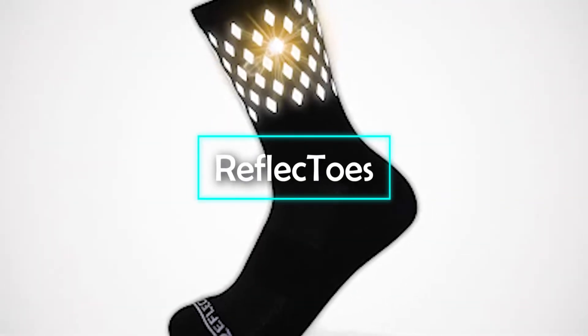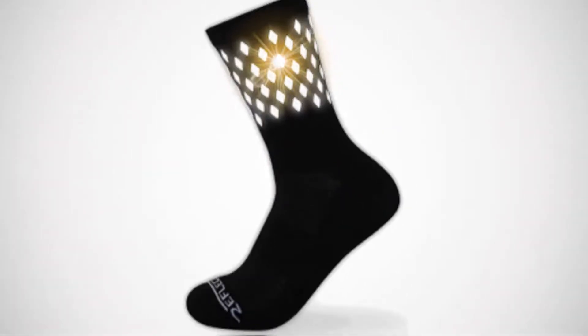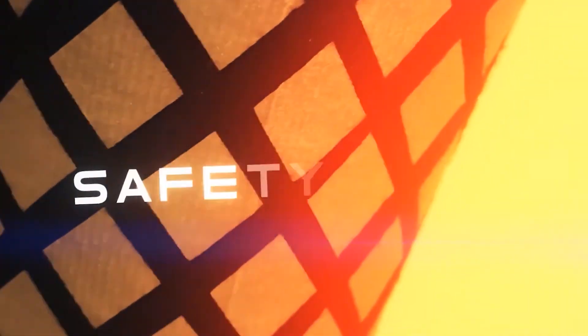Reflectoes. In keeping with my efforts to bring you the best gadgets from every niche, what I have in store for you today will definitely bedazzle you. Fitted with resplendent LED panels, these socks emit a stunning white light. These lights can help you stand out in the darkness of nights and be particularly helpful for people to locate you in a dark setting.